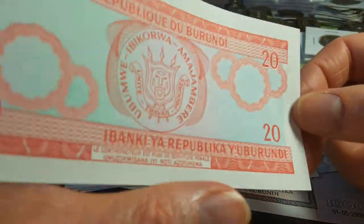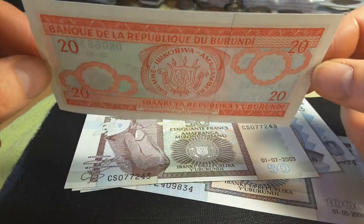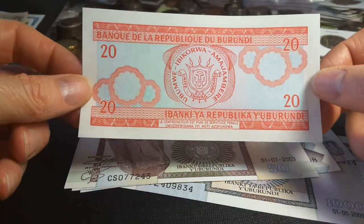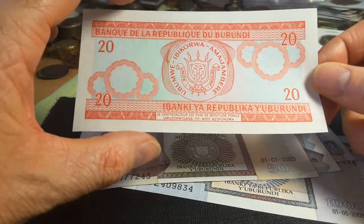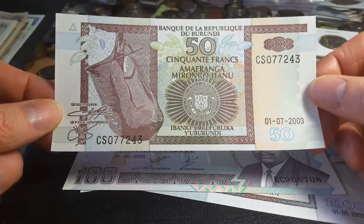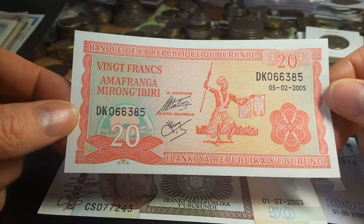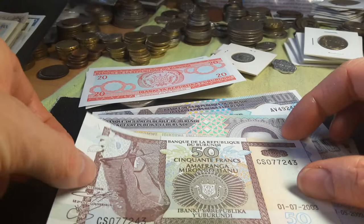That's a nice banknote. On the reverse we have the coat of arms, and once again there is no watermark. The exchange rate is about 1200 francs to one Australian dollar, so this is worth less than two cents. Then we have the 50 franc — this is actually a nice banknote. This was the oldest design in circulation, first introduced in 1977 and last printed in 2007.